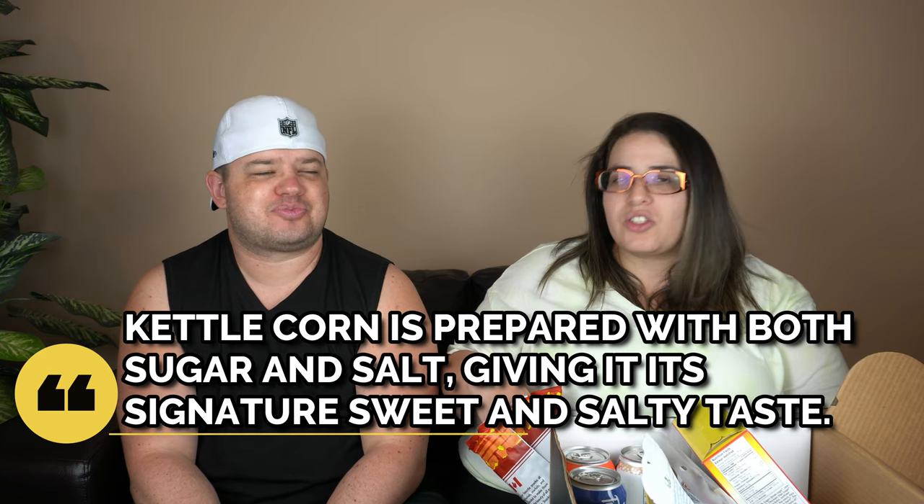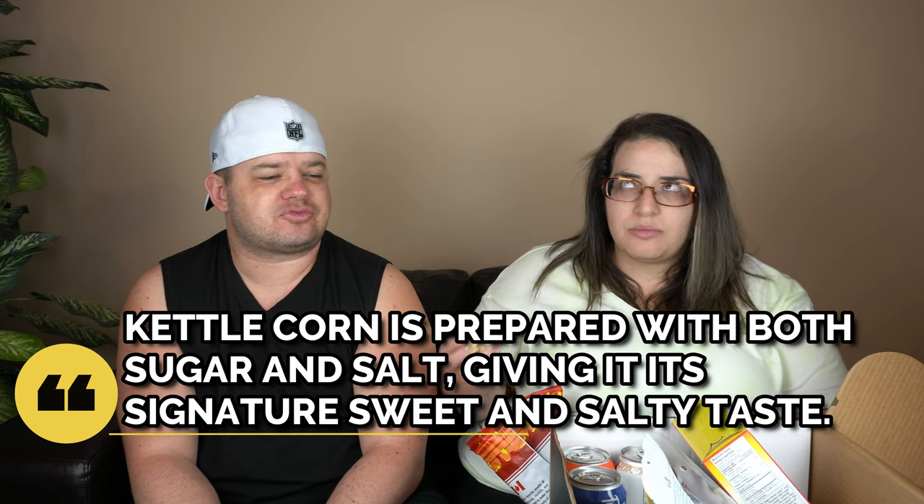Oh, delicious! Nice and crunchy. Okay, you don't like kettle corn - let's start by saying that. Chris does not like kettle corn. I'm a purist - I like air-popped popcorn with tons of butter, lots of salt, and maybe a few green onions.